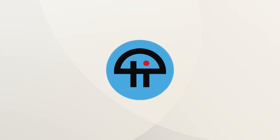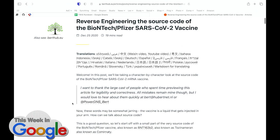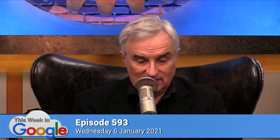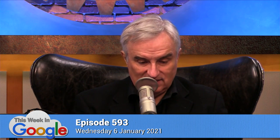This is TWiT. Here is an article that a number of people have referred to from berthub.eu. It is reverse engineering the source code of the Pfizer COVID vaccine. I highly recommend it. It is fascinating.